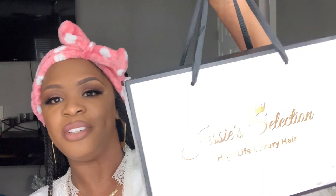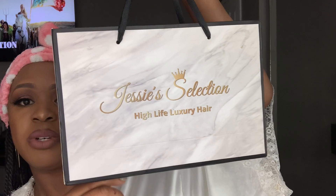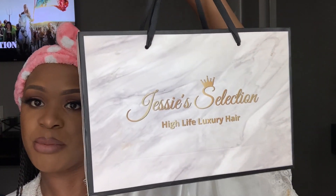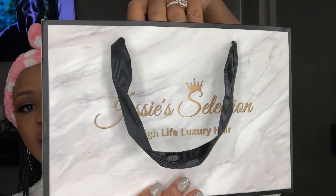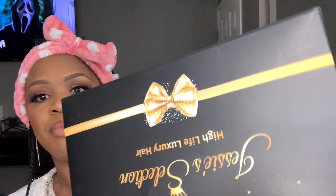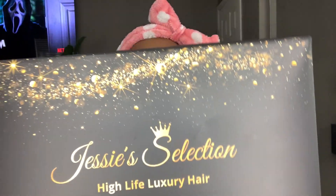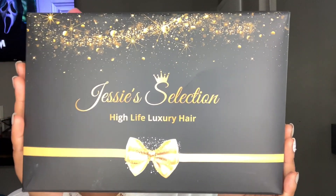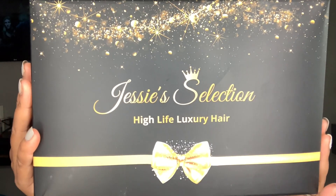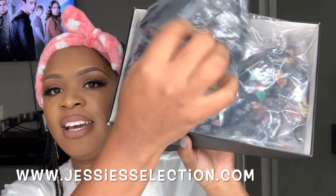This came so freaking cute — this is Jesse's Collection, it's their High Life Luxury Hair. This literally looks like a shopping bag, it's so cute. Inside of it you have their actual box. You can't tell me this isn't super cute — this is how you promote yourself. You can shop their hair at www.jessescollection.com.